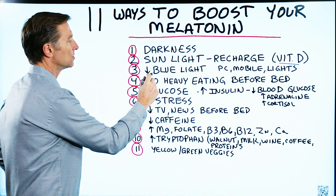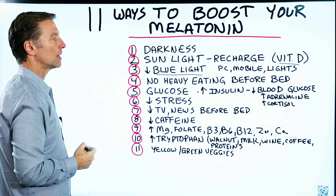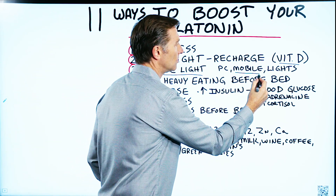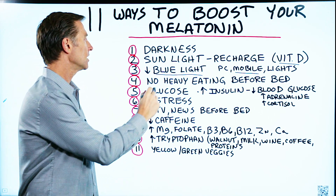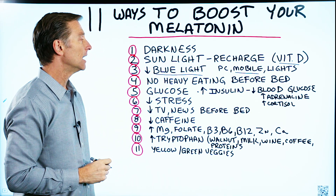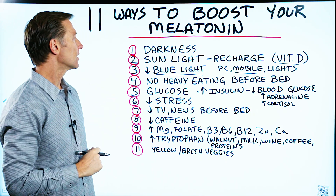Number three: too much blue light can decrease melatonin. That would come from being on your computer too much, your cell phone, or certain lights in your house — all can emit blue light, and that's not very healthy. On the other hand, certain types of red light therapy can help increase melatonin.